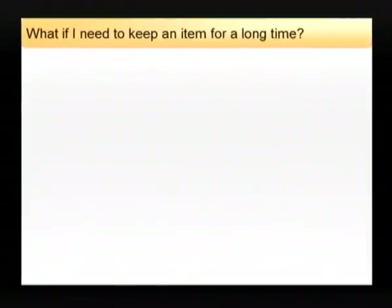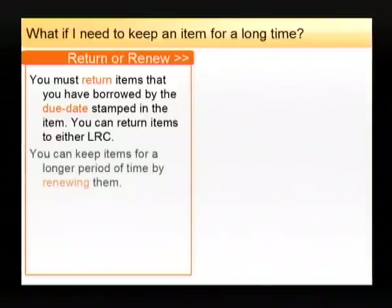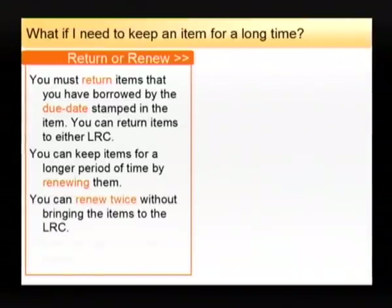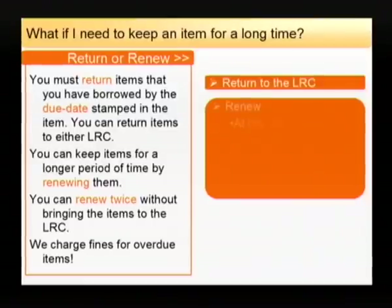What if I need to keep an item for a long time? You must return items that you've borrowed by the due date stamped in the item. Items can be returned to either Learning Resource Centre, the Hub or the University Centre at High Melton. Should you want to keep an item for longer you will need to renew it. You can renew items in person, by phone, email or over the web catalogue. If you're not renewing in person you can only renew an item twice. Fines are charged on overdue items and fines vary according to the loan period of the item.